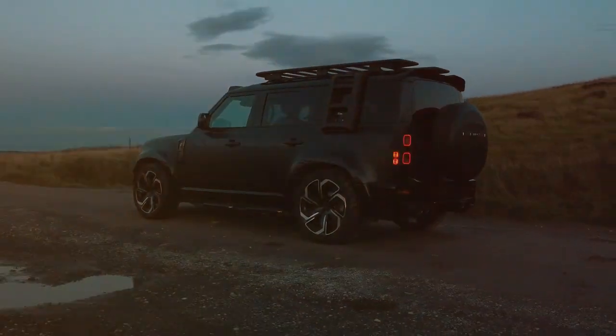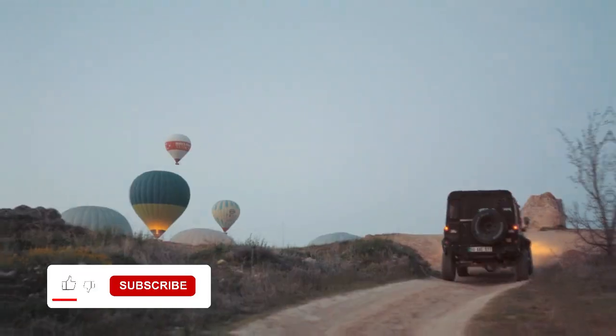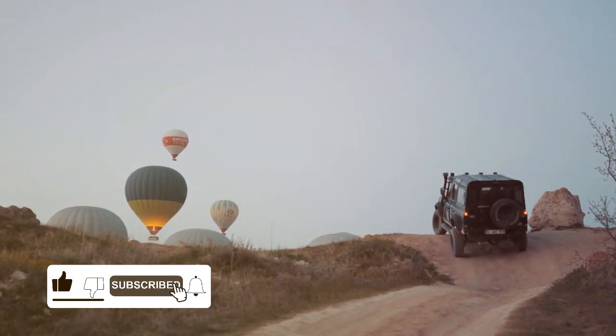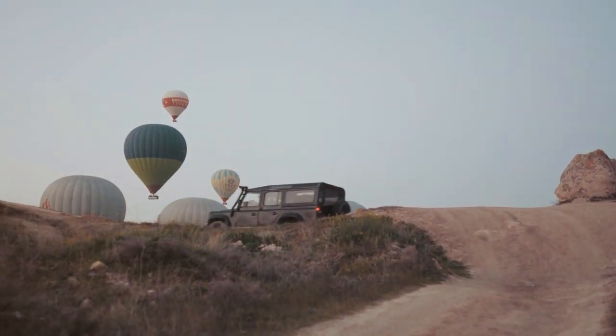Be sure to tune in next time as we dive deeper into the world of iconic automobiles. Don't forget to like, subscribe, and share your Defender stories in the comments. Until then, happy trails and keep exploring!